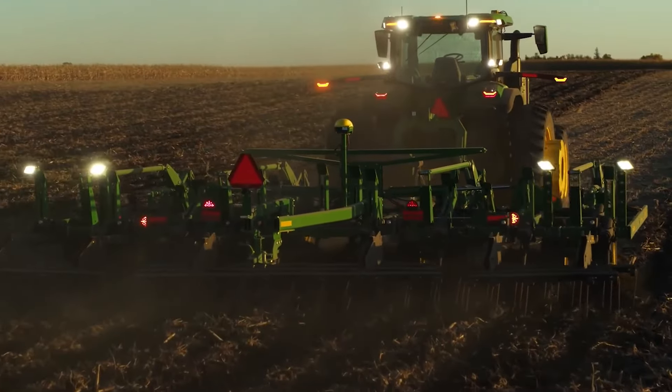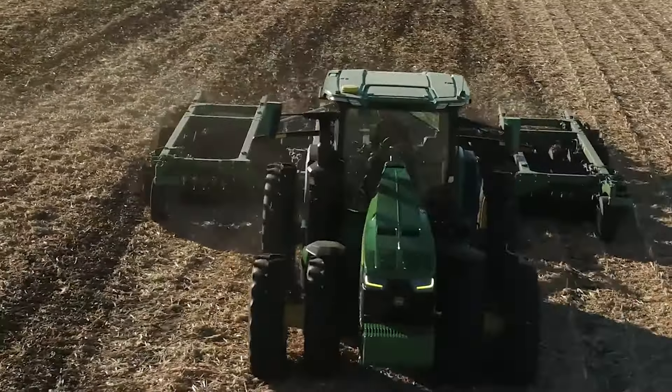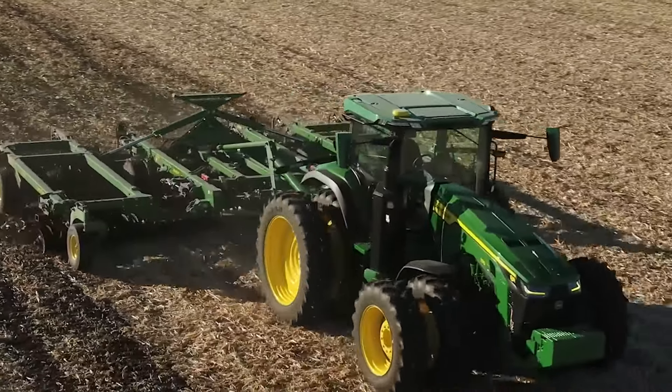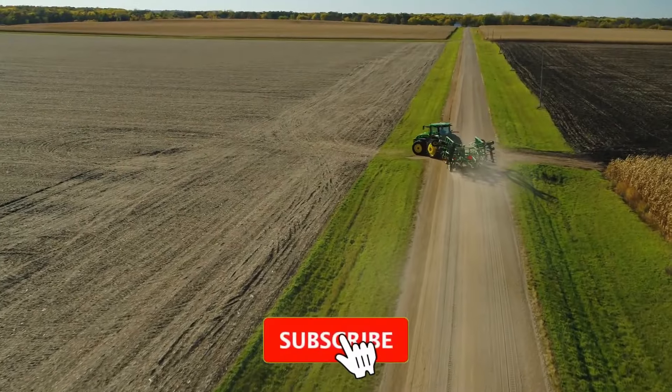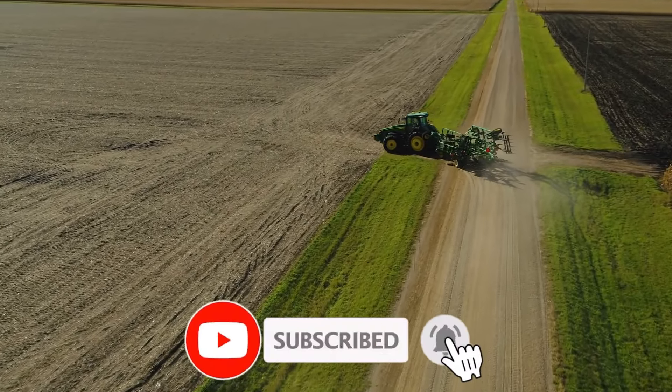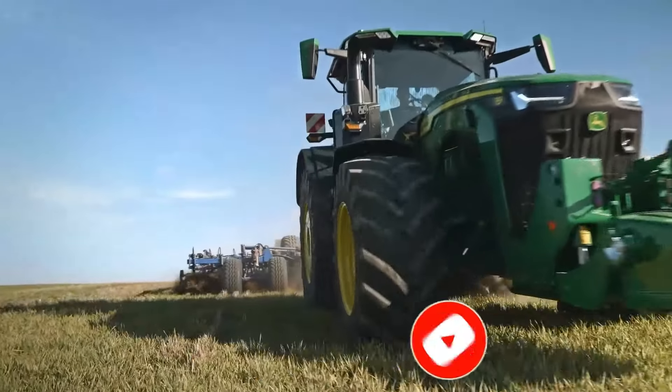If you're amazed by the power and precision of the Autonomous 8R tractor, just imagine what else is out there waiting to revolutionize farming as we know it. Smash that like button, subscribe to Epic Mock, and join us on our incredible journey to uncover the future of agriculture, one epic machine at a time.